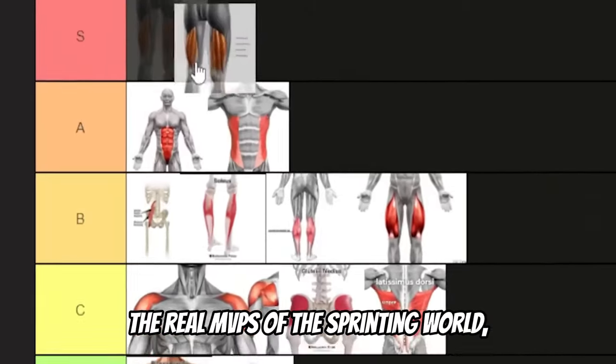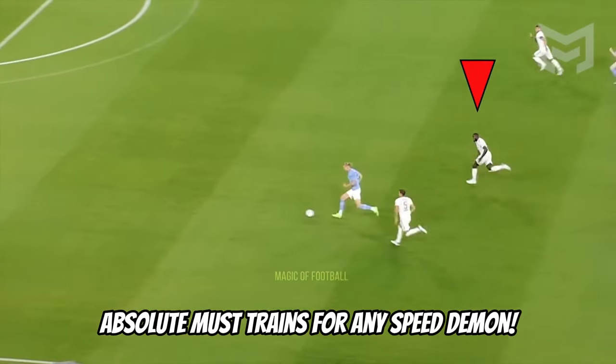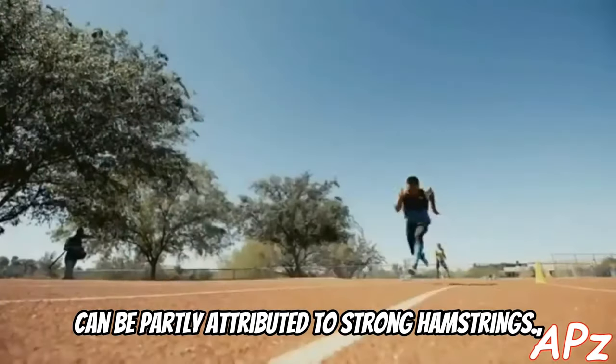Next, hamstrings — the real MVPs of the sprinting world. They're crucial for that final push off the ground and for keeping your stride efficient and injury-free. Absolute must-trains for any speed demon. Andre de Grasse's smooth running technique and fast speeds can be partly attributed to strong hamstrings.